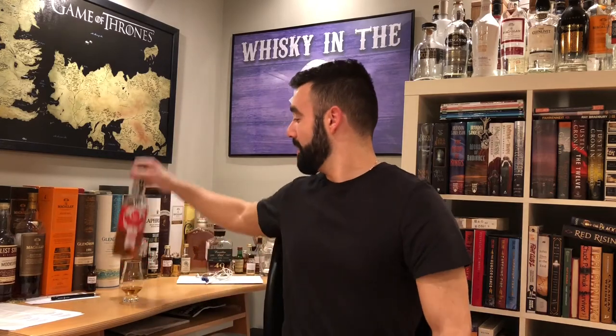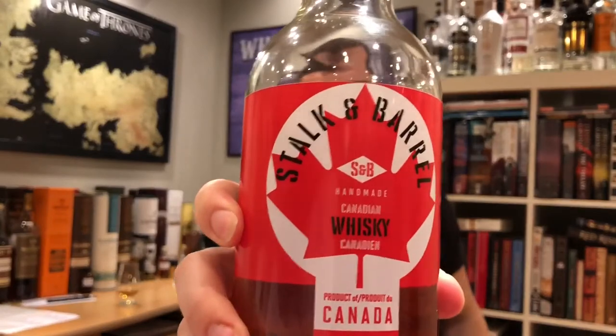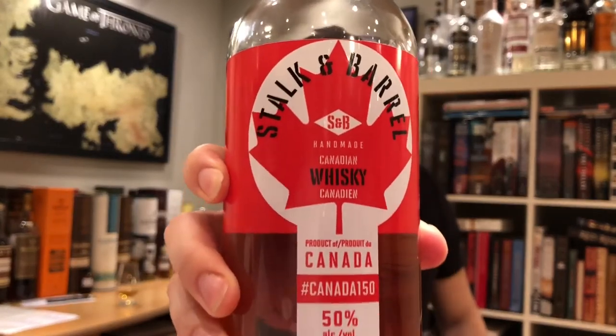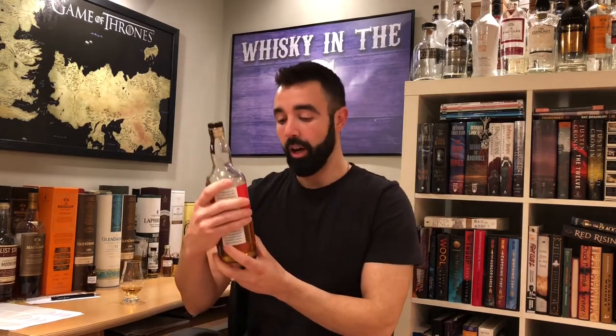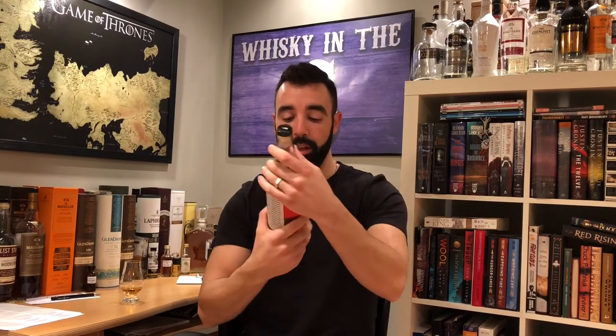What's up everybody, this is Whiskey in the Six, I'm Rob doing another Canadian whiskey review — Stock and Barrel #Canada150. That's pretty much what it's called. If you go on the LCBO website it literally says 'Stock and Barrel Hashtag Canada 150.' Obviously this is to celebrate Canada's 150th anniversary.